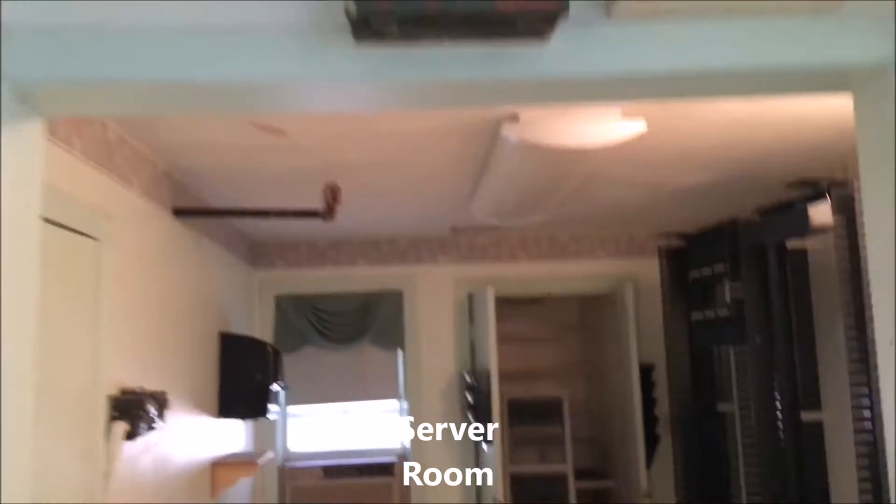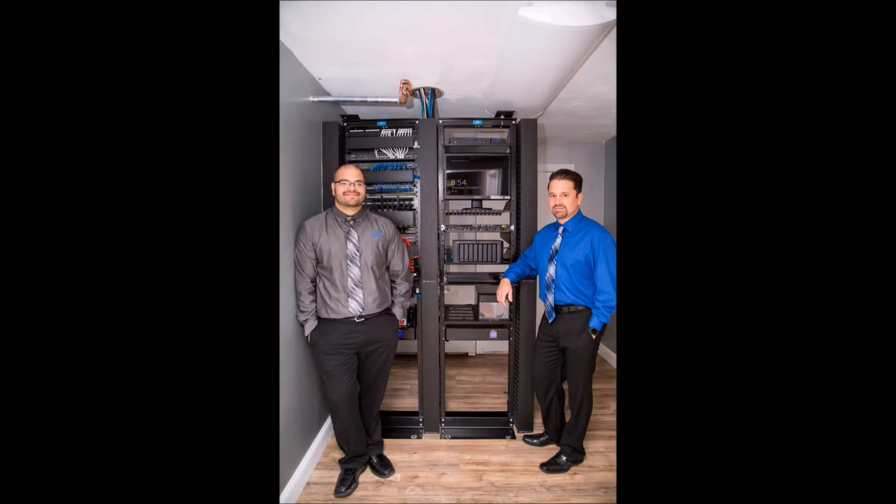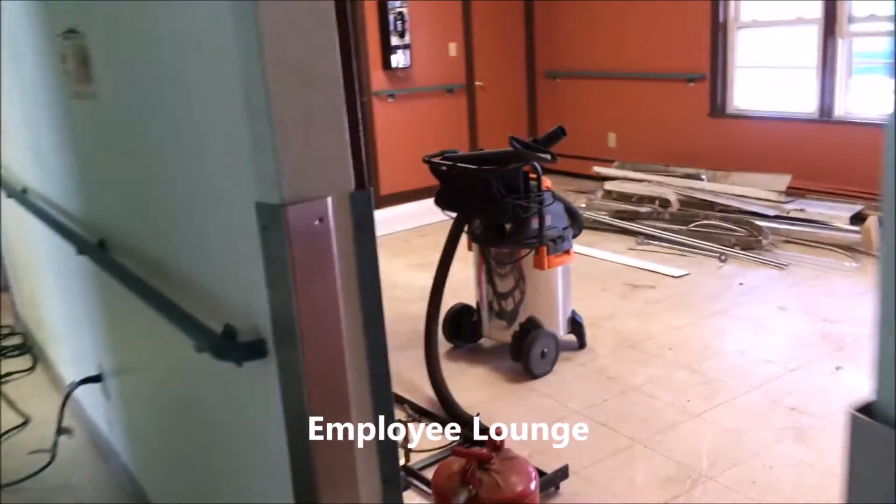Up next, we have our server room. This is our central hub where all our wires go. We redid this room so all our network wires are nice, neat, organized, and very clean.